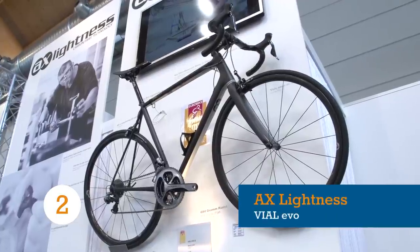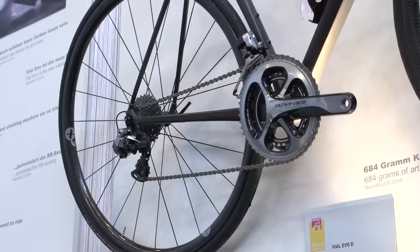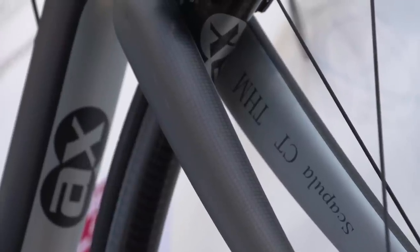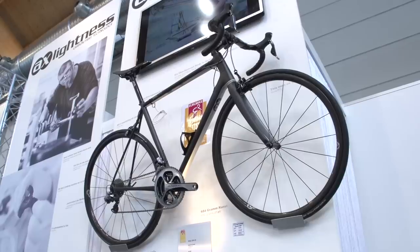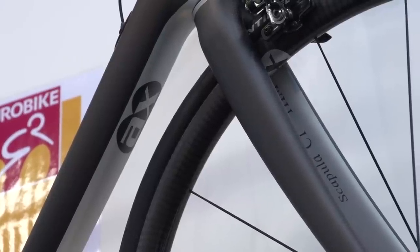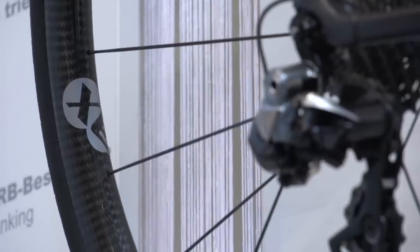German carbon specialists AX Lightness are renowned for producing superlite high-end kit, and their Vial Evo continues that tradition with aplomb. In the world of the superlite bike, paint is often considered a prohibitively hefty indulgence, so the Vial is only available in a stealthy raw finish. Matte black may be a superbike cliché, but we love seeing the craftsmanship that's gone into producing this frame. And at just 650 grams for the frameset, with the strength and performance to match, you won't hear us complaining.